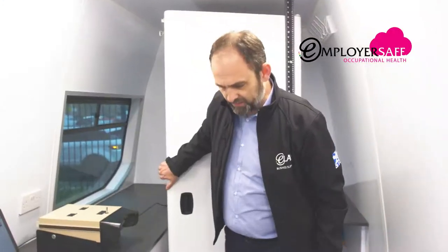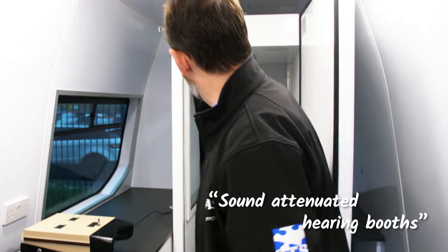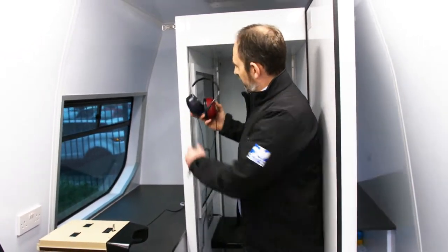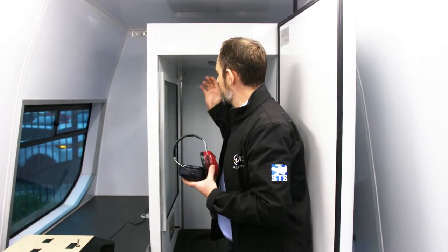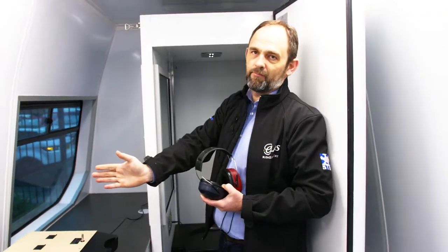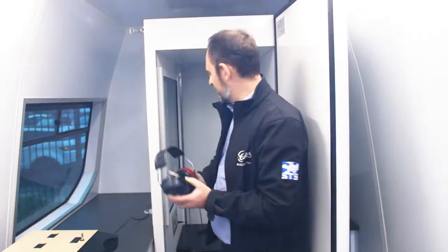Our hearing tests are completed in our sound attenuated hearing booths using the audiometer that we have here. Full visibility is through a window, but the employee can be separated from the technician that's performing the tests.